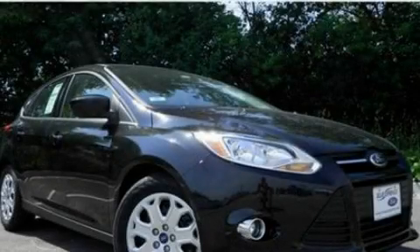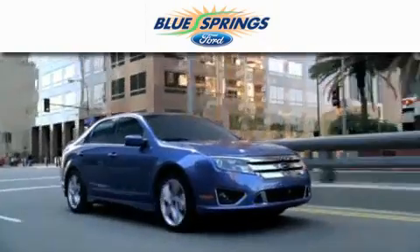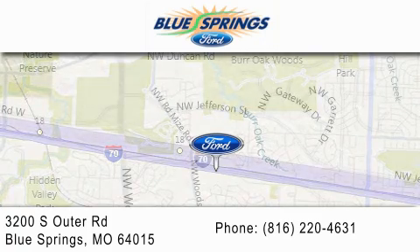Please call today to reserve this vehicle for a test drive. Blue Springs Ford is dedicated to doing everything possible to ensure that the experience you have selecting your next vehicle is as pleasant as possible. We are located at 3200 South Outer Road in Blue Springs.